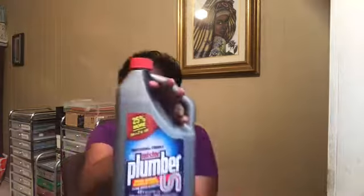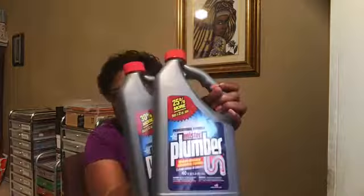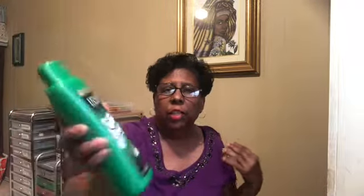Mr. Plumber, two of those. This is Tropical Coconut Aloe Extract body wash, two of those. White Rain for men — shampoo, conditioner, and body wash for men, one of those. Ultra Fresh body wash for men, one of those.